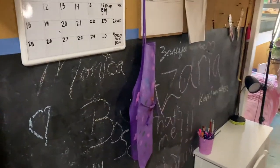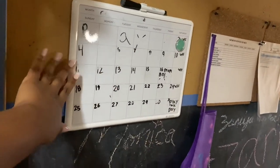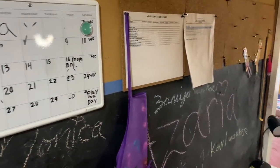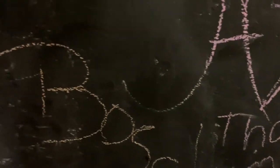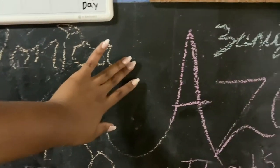Into her room, she has her little schedule board, her little calendar, her chore chart, and she has her grades hung up here. Sister girl is smart! And then we have a chalkboard — this is just the chalk paint.